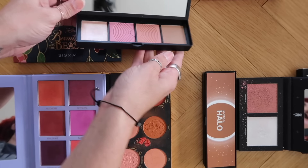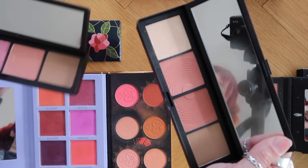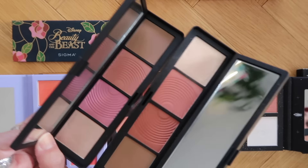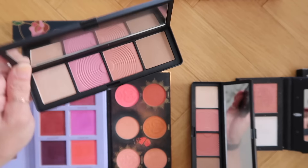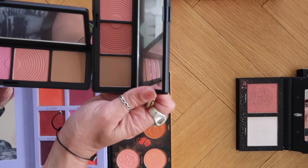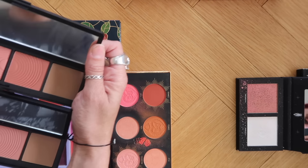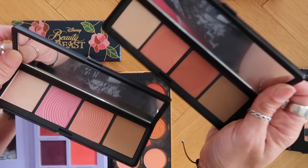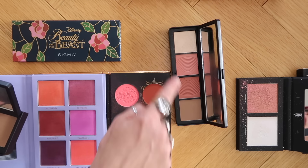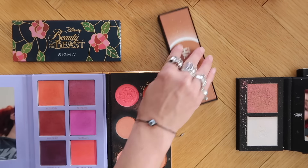Smashbox sent me two of their Halo palettes — Back to Cali and Pink Saturation. I'm going to go ahead and let Pink Saturation go because this color story is way more my vibe. The bronzer in Back to Cali is slightly warmer and I like those shades more, so I'm keeping Back to Cali and letting Pink Saturation go.